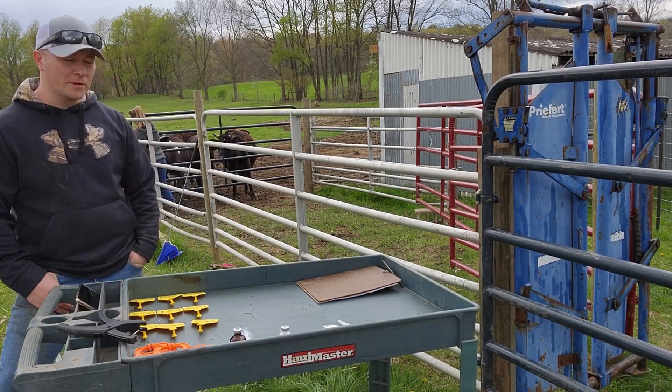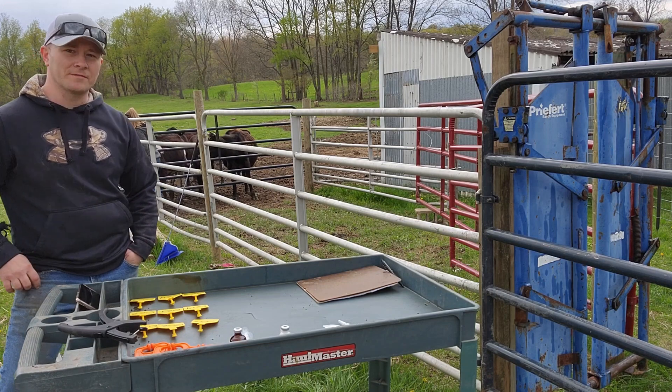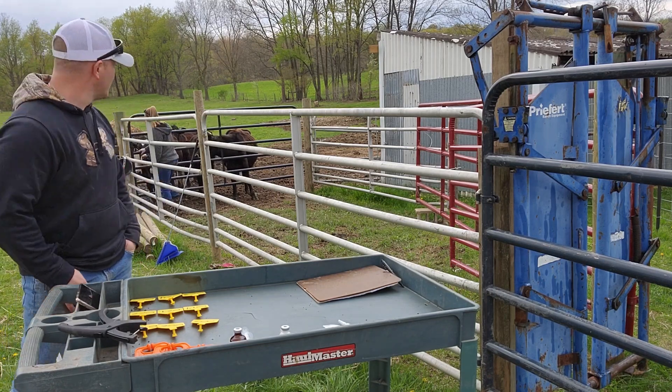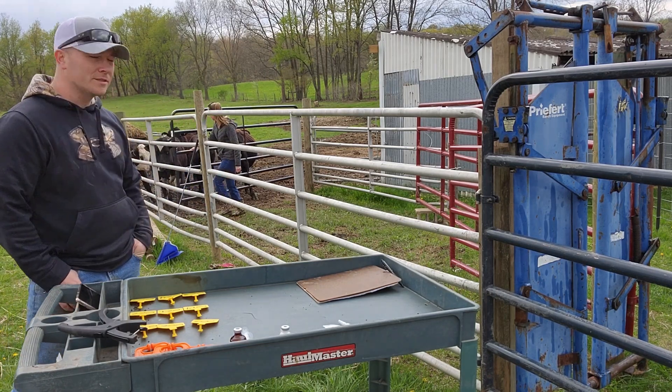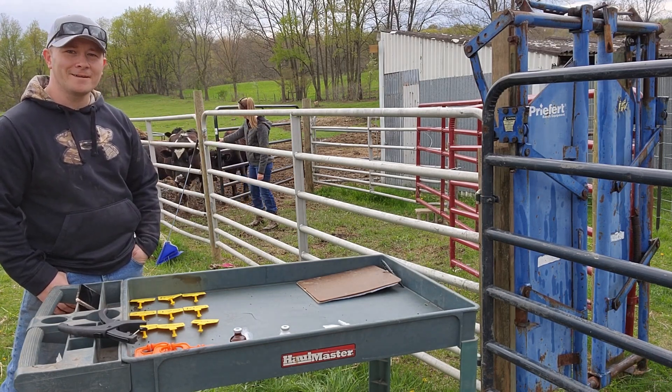Hey guys, so what are we doing today? We are going to do some vaccinating, tagging, kind of catch up on some stuff that I haven't done health-wise. Got the wife with me today and we're also going to run them through the new chute. So welcome to Thorn Apple Creek Farms — let's see what we can get done.